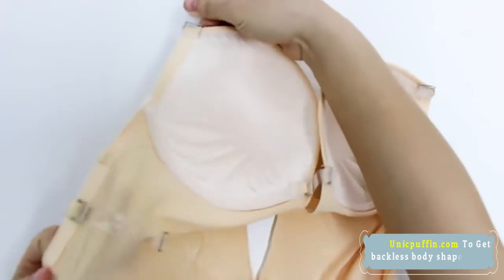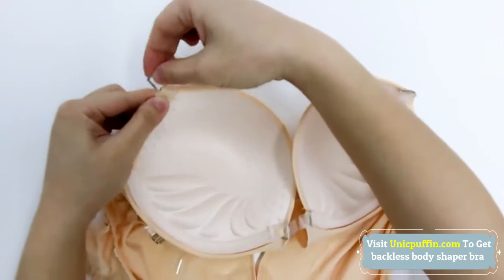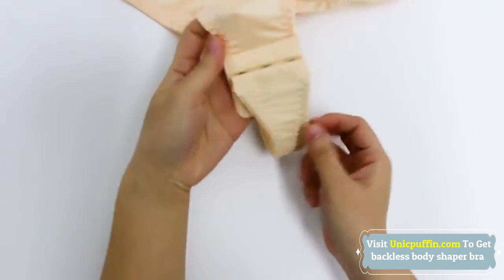Show your back with confidence. Don't worry about loose silicone pads or boob tape that will come off when you sweat. Our backless body shaper will give you the support you need, all day and all night long.